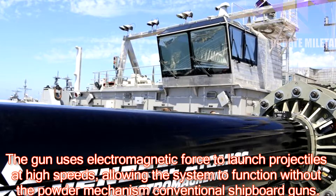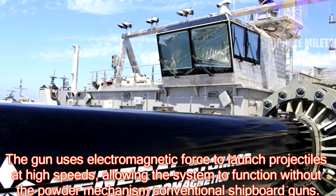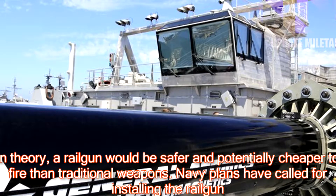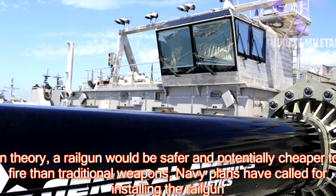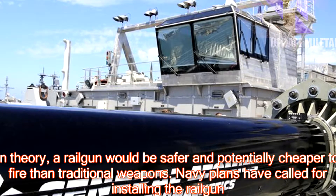The gun uses electromagnetic force to launch projectiles at high speeds, allowing the system to function without the powder mechanism of conventional shipboard guns. In theory, a railgun would be safer and potentially cheaper to fire than traditional weapons.